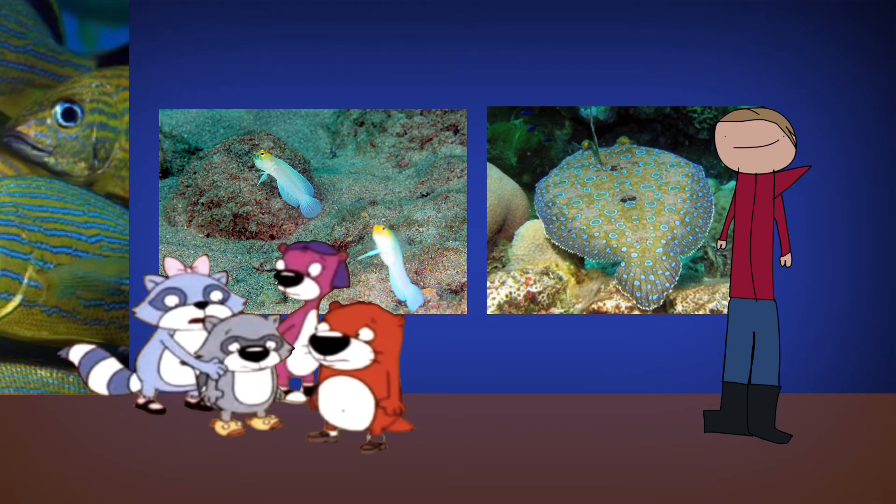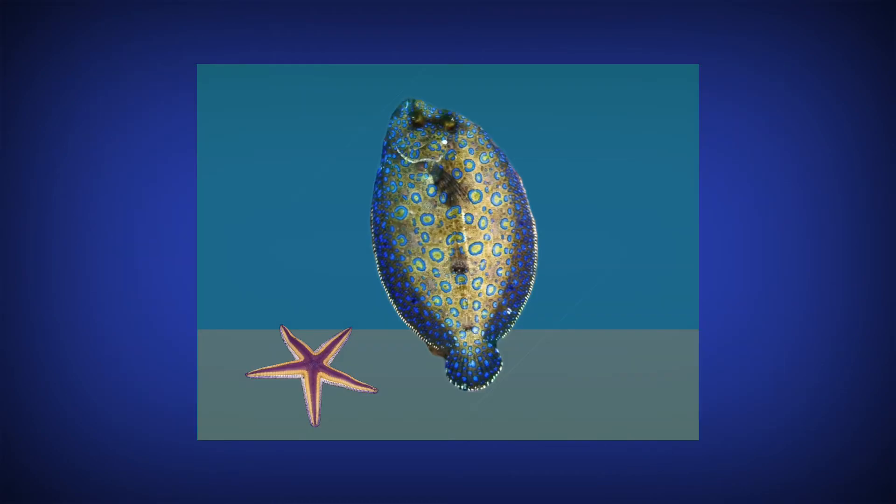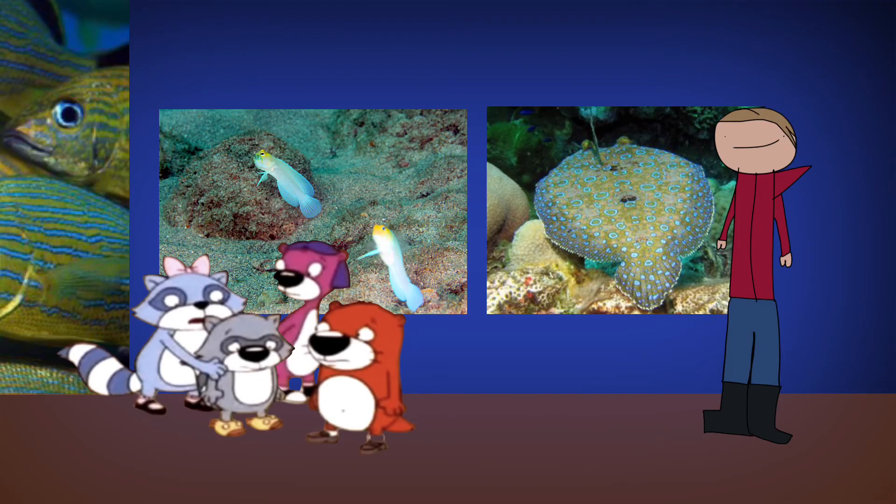We're now in the sandy plain area with two separate tanks. The first tank has jawfish and crabs, and the second tank has sea stars and flounders. Whoa, I have never seen it before! Moving on, guys!